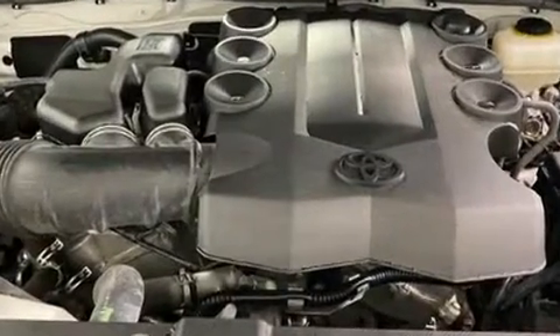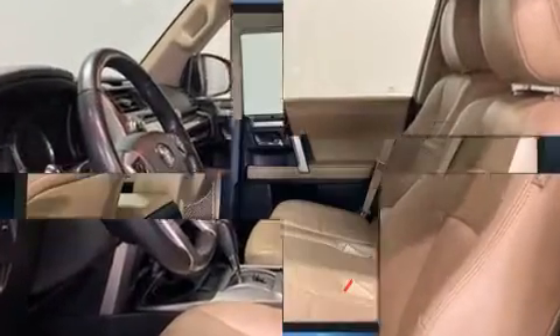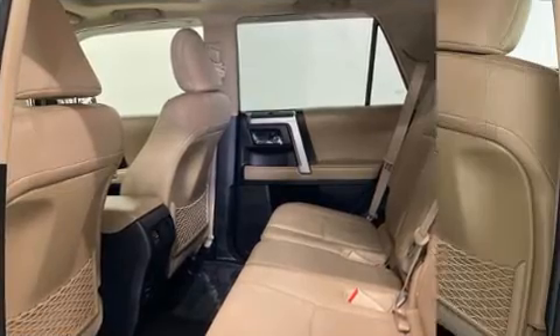Enjoy your favorite music via the stereo system, which includes a CD player with MP3 capability and 15 speakers, yielding maximum audio versatility.